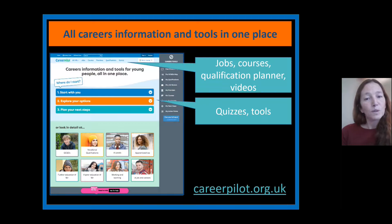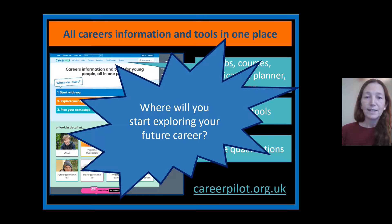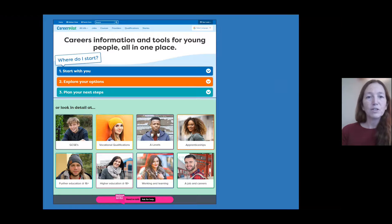There are quizzes and tools you can use to help with your options, and you can also look directly at different qualifications you might be thinking about further down the line that might influence your GCSE choices. This is where we're going to start exploring your future career — it's quite exciting!